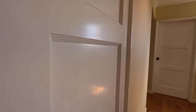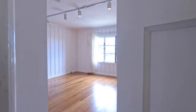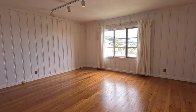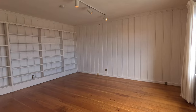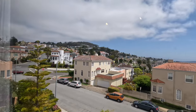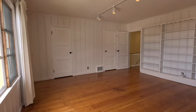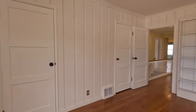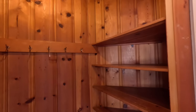Just outside this bathroom, you have another linen closet, so lots of storage space in this home. And finally, the last bedroom. This is a very large bedroom with a built-in bookcase and wonderful views. You have two very large closets — there are two walk-in closets. Here is the first closet and here is the second one. Tons of storage space.